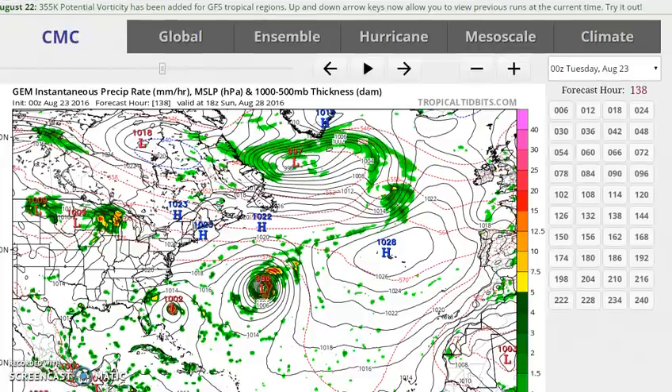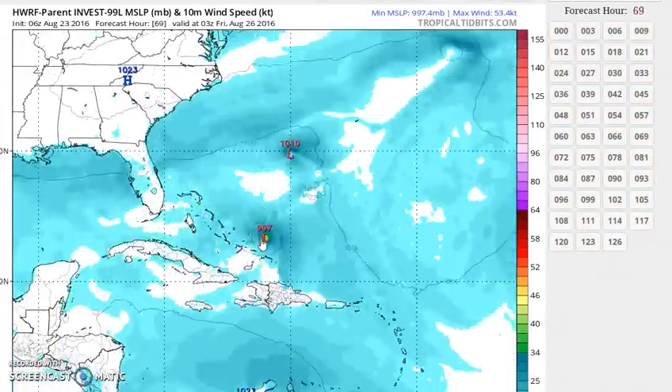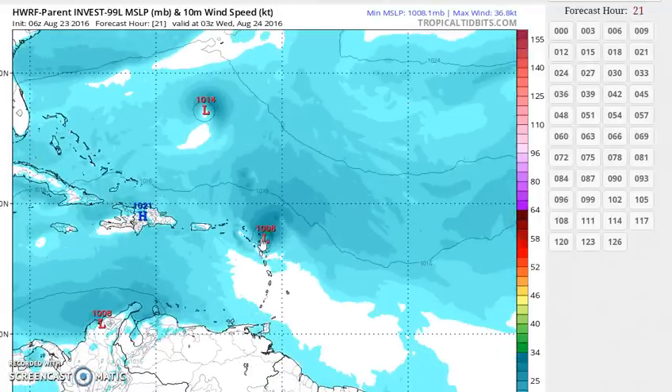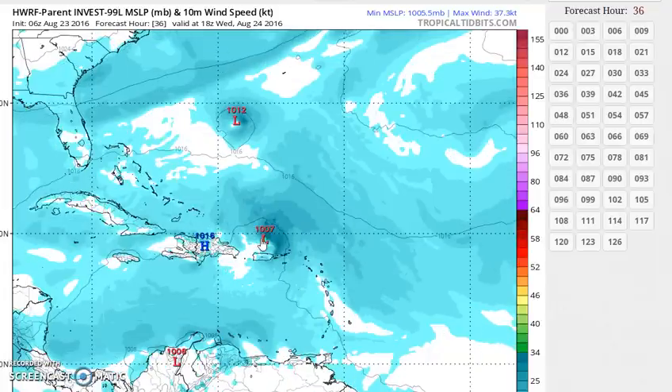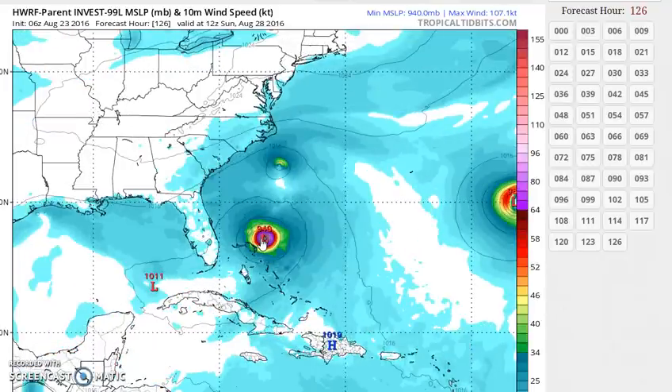The other thing I wanted to show you is the extremely aggressive HWRF model today. It actually shows a surface low with 99L as it moves across the northern Leewards, north of Puerto Rico, and then it starts to intensify a low as it approaches the Bahamas, and actually winds up with a very powerful hurricane east of the Bahamas. This model tends to be overly aggressive in a lot of respects, so I would consider that an outlier at this point. I don't like to say a model is going to be correct if it's the only one doing it. You can also see the remnant of Fiona sitting east of North Carolina, and Gaston on the edge of the picture. The GFS and the GFDL models do not develop this system at all — they just keep it as a weak low or an open trough.